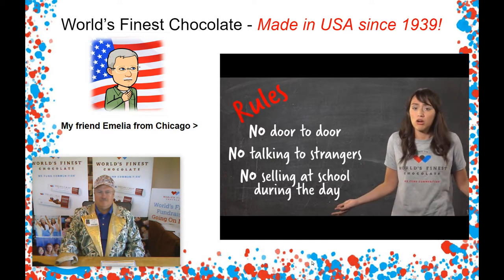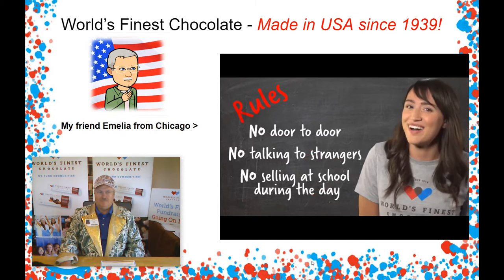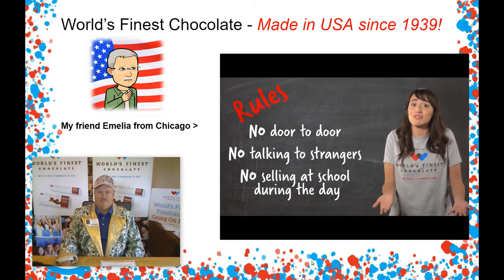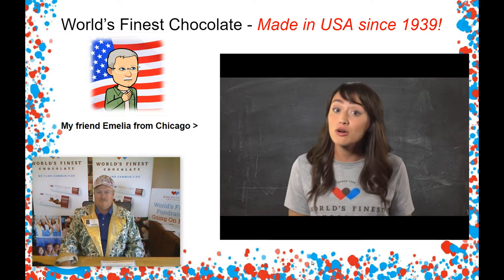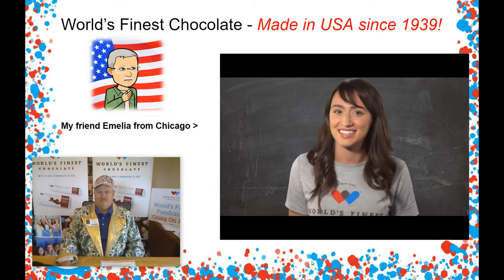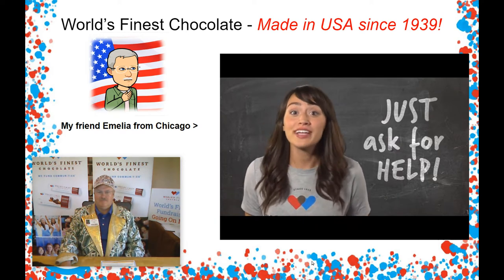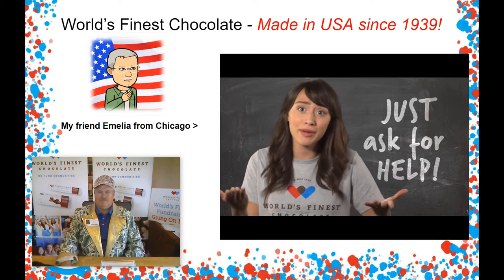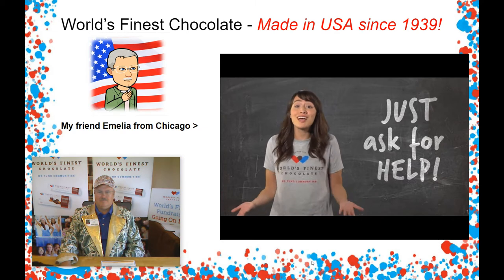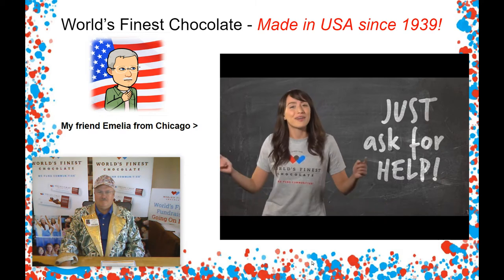So, if we can't sell our chocolate at school, and we aren't allowed to go door-to-door or talk to strangers, how are we supposed to sell all this chocolate? I'm going to give you some secrets that will show you how to become a super seller, which will make your job of selling much easier. Every super seller knows how to sell cases and cases of chocolate and also how to win a lot of prizes. Want to know how? You ask for help. That's right. You can ask your parents, aunts, uncles, and even grandparents to help you sell your chocolate. The adults in your life can help you sell all your chocolate. They can take the cases to their work or other places during the day while you are here studying.